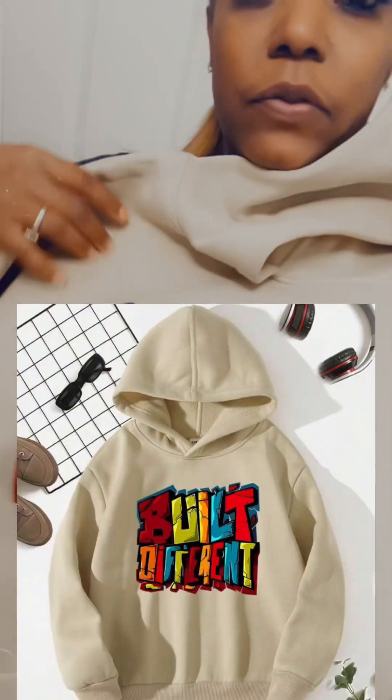I also got this for my son — it says 'Built Different.' I'm waiting for him to try it on to see if I have to return it. It's really cute, I like the style and the lettering. I did double check to make sure it was spelled correctly. I also like the color.